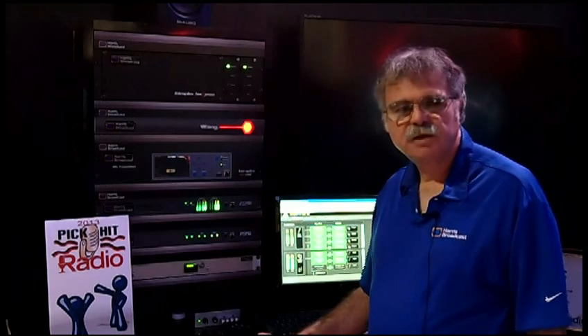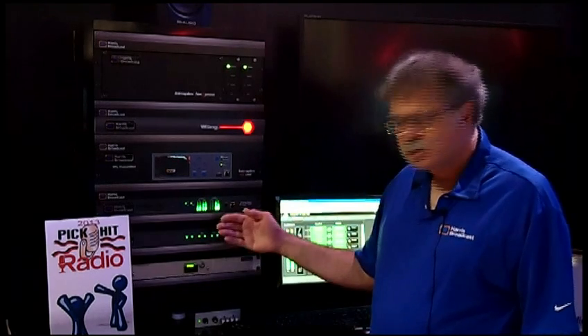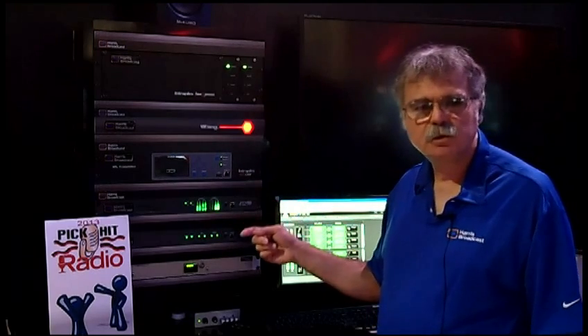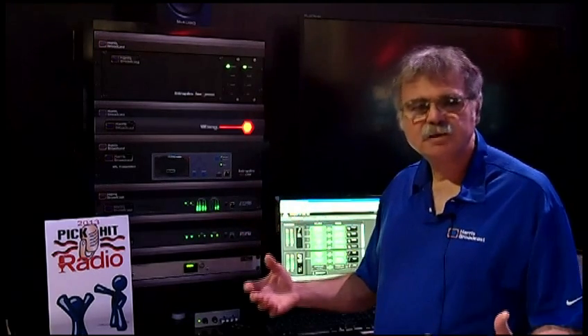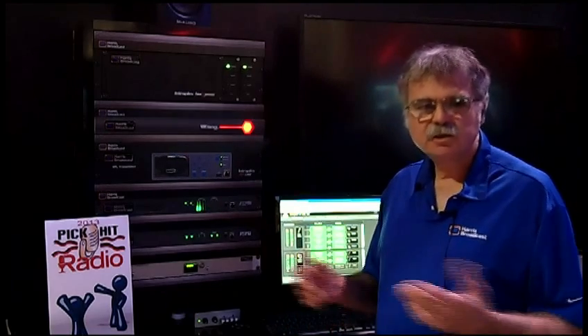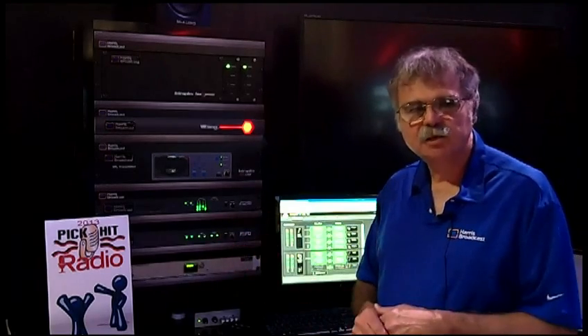Another unique feature of the IP-Link 200 is what we call multi-coding. When you bring an audio signal into either channel on an IP-Link 200, you can simultaneously encode that in multiple different audio formats. This is very convenient, for example, again in an STL application.